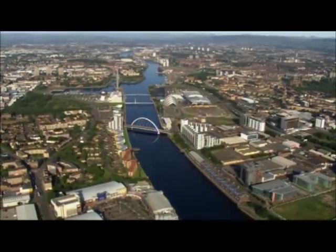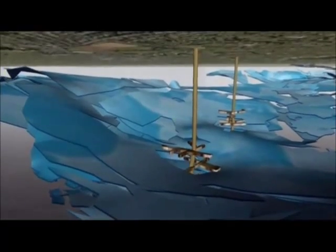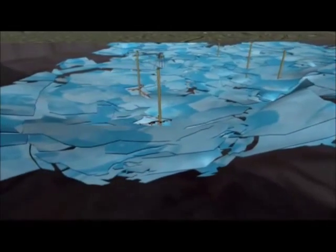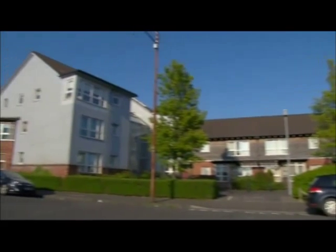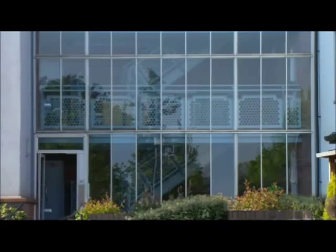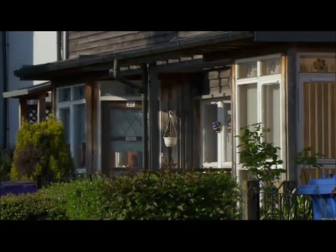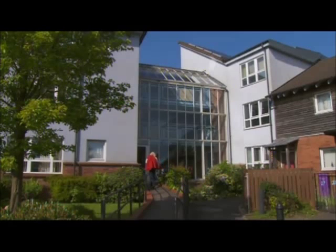Glasgow is starting to take advantage of this technology. Underneath the modern city is a warren of disused shafts and tunnels. The British Geological Survey believes this is a resource that could provide 40 percent of the city's hot water. One housing complex in Shettleston in the east end of Glasgow is already benefiting — these 16 homes are all heated by mine water sucked up from below.